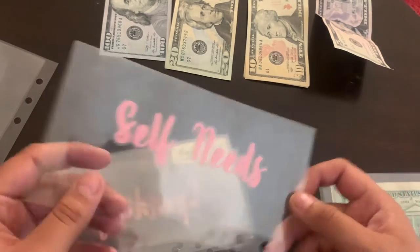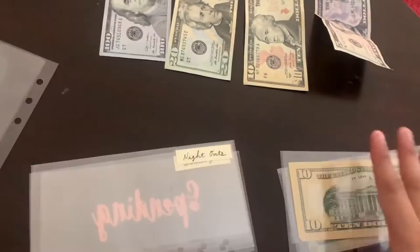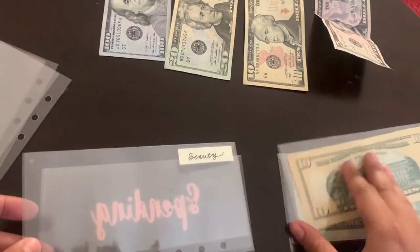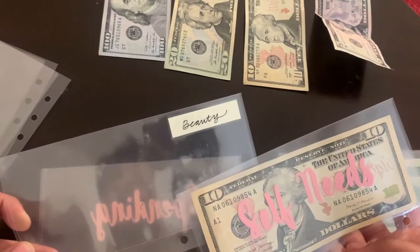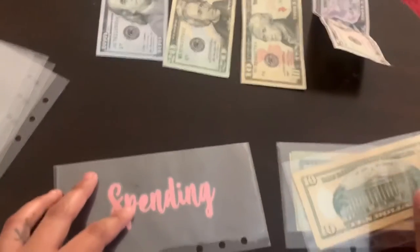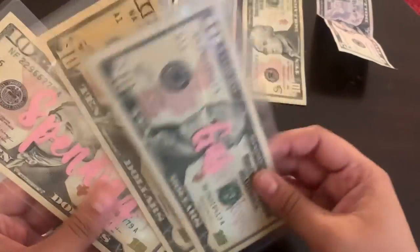Groceries is not getting stuffed so I'm putting it to the side. Self-needs: I wanted to stuff five dollars but I'm going to stuff ten instead. I'm stuffing self-needs because I want to do my eyebrows and a night out. Beauty is not getting stuffed — these two categories are confusing and I need to update this whole thing. Spending is supposed to get ten dollars so I'm going to stuff $10 there. Oh no, it's ripped! Okay, that is it for my wallet envelopes.